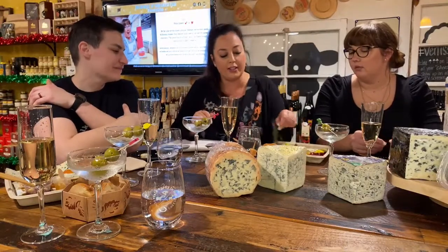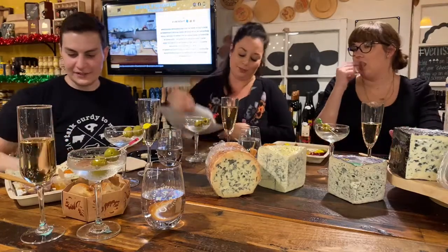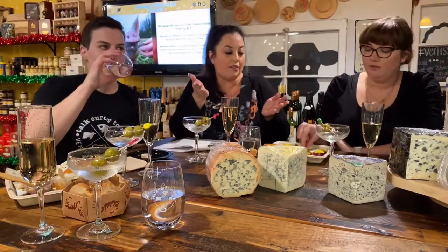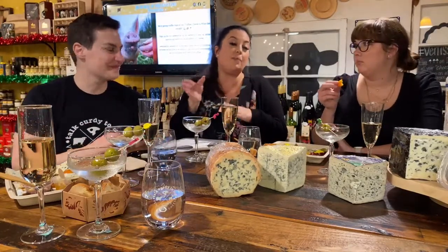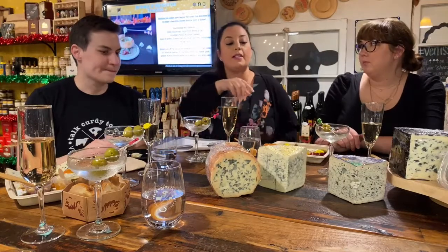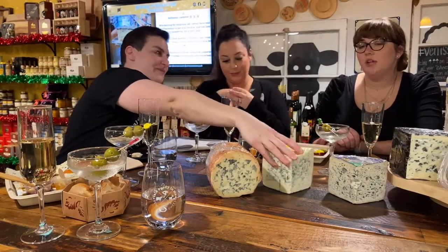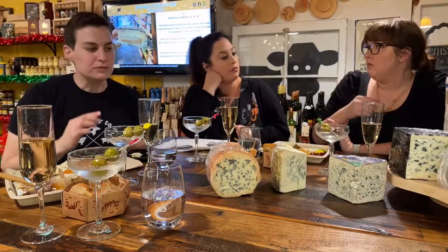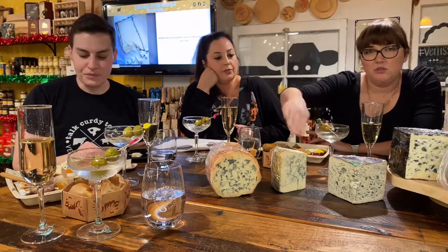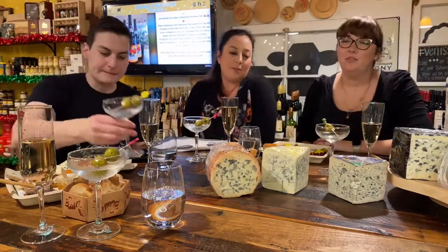Next up is our California cheese — Shaft's Blue, formerly called Mine Shaft. It's made in Wisconsin then shipped to California where it's aged in what used to be gold mines from the Gold Rush era. They wrap it in gold foil to honor that history. It's aged about five months. There's sometimes a dip in the center — we're not sure exactly why.